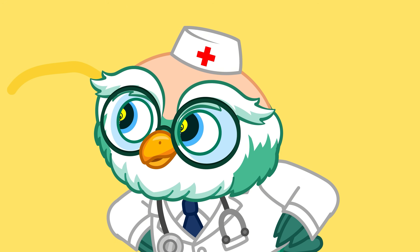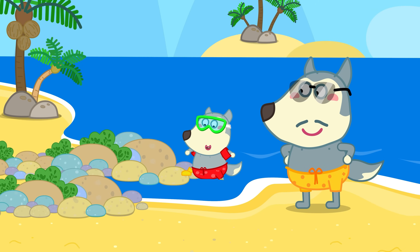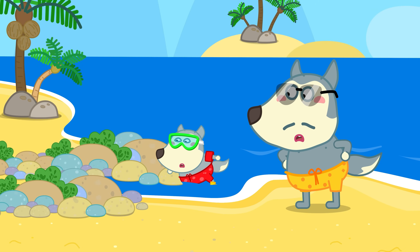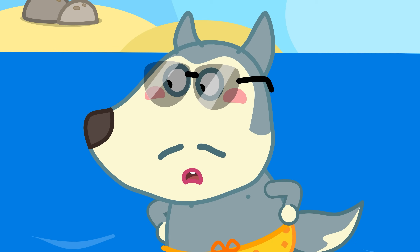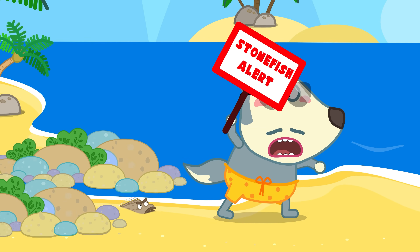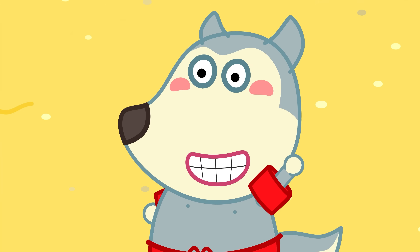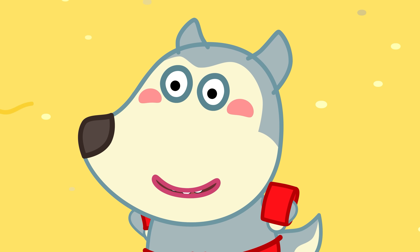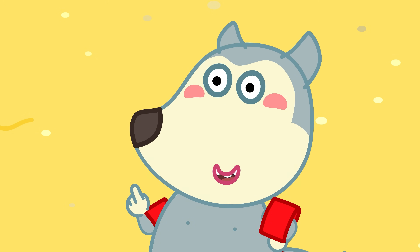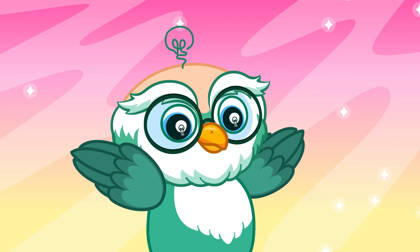Do you know how to avoid stonefish, kiddo? When swimming in unfamiliar seas or places with stonefish, wear rubber shoes and don't touch unknown sea creatures. Be extra careful when going to the beach so you don't run into a stonefish! That's all for now! Stay tuned for our next exploration!